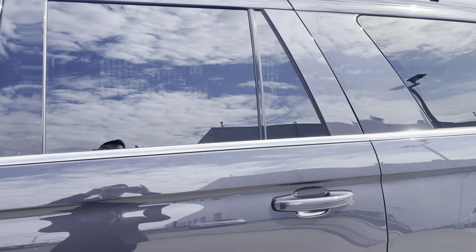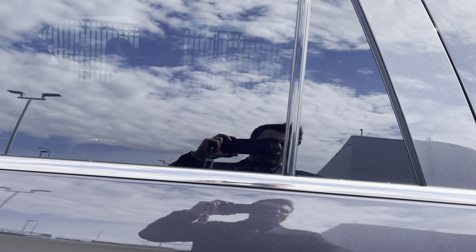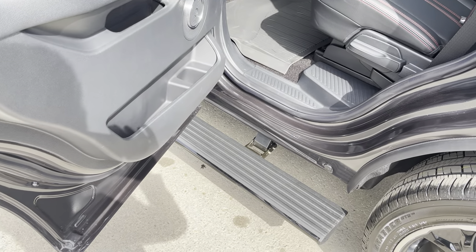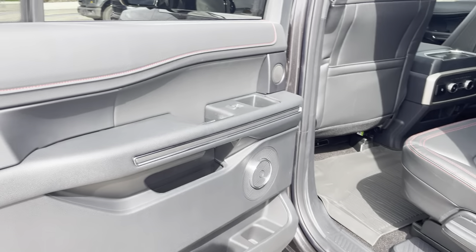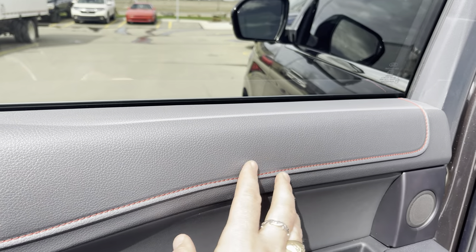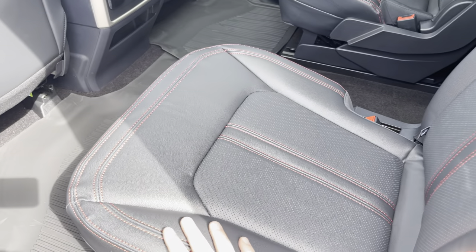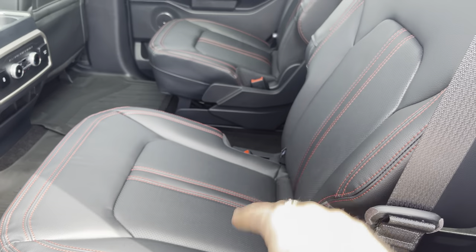You can see the nice tinted windows off the back that look great. If we open up these back doors, you might have noticed these power running boards come out to greet us, which is so great. The Stealth interior has a nice red accent stitching on these chairs. These are the captain's chairs, not the optional bench that you can get.